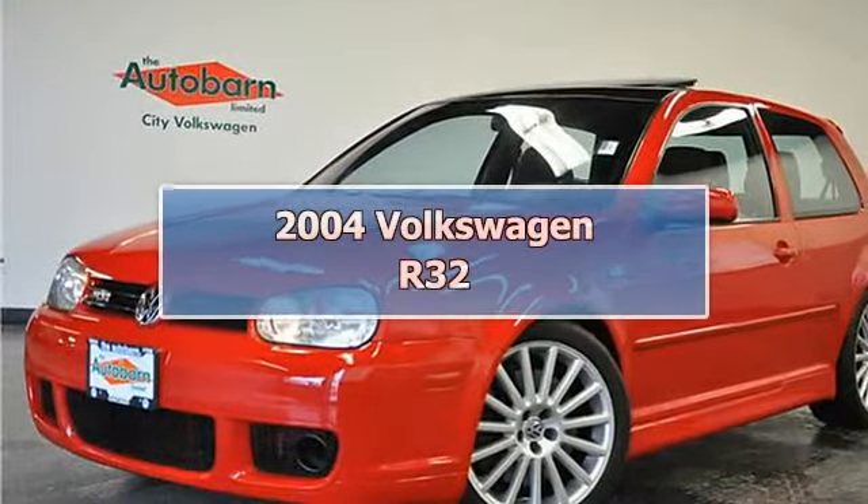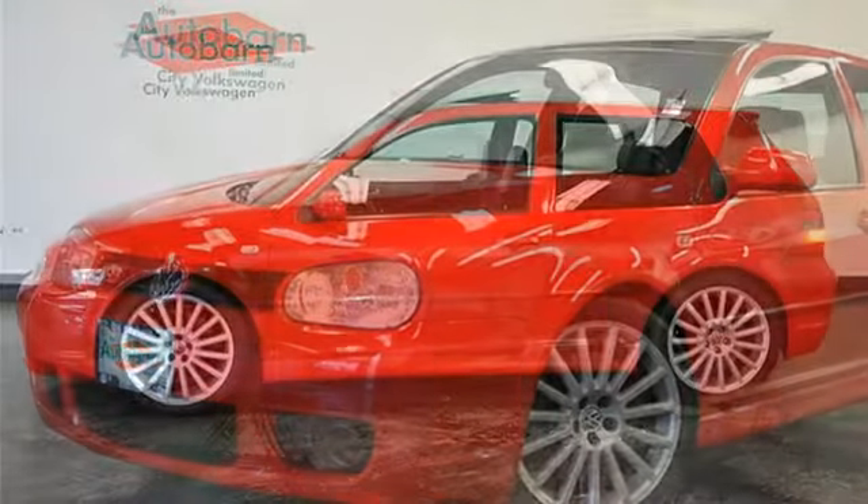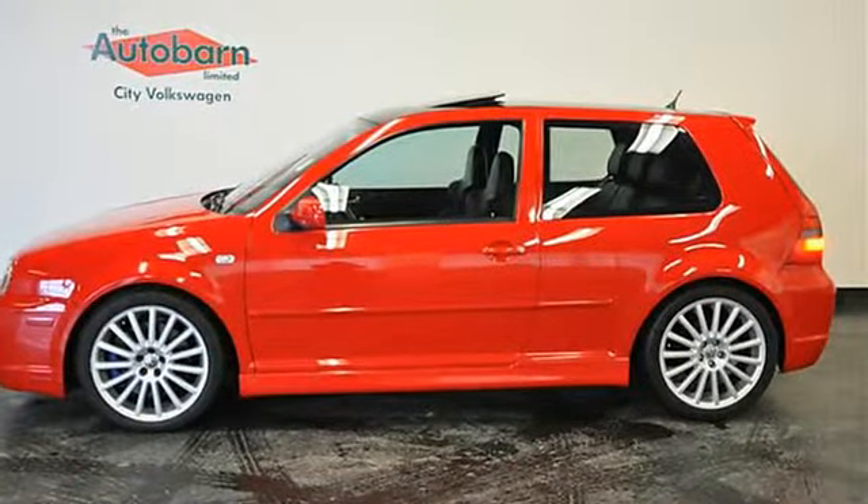This R32 is stunning. Beautiful red and black color combination, immaculately kept, and loaded with features.